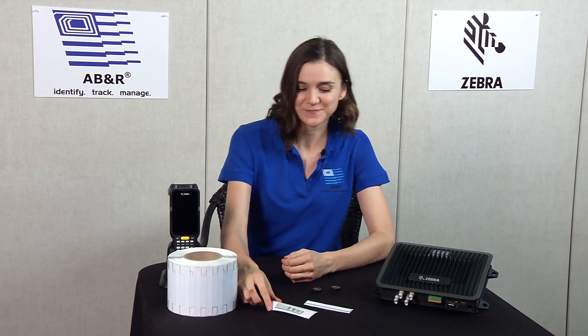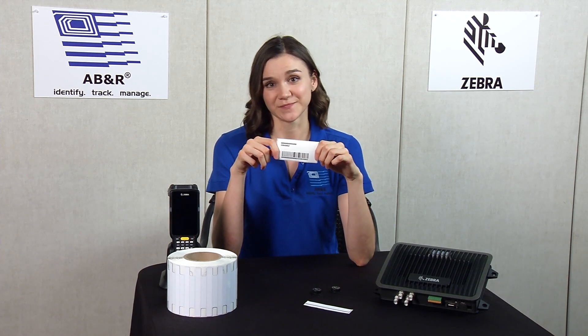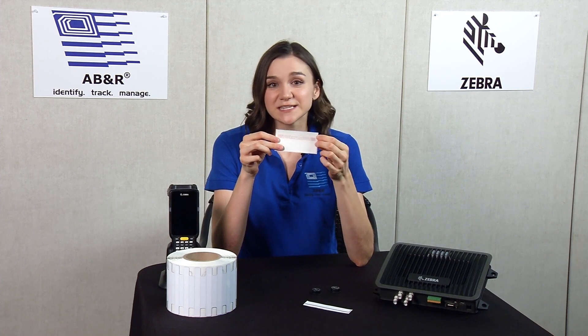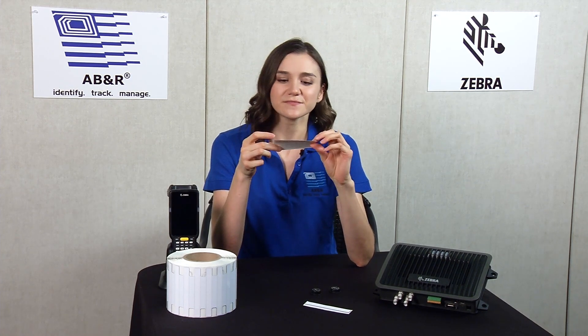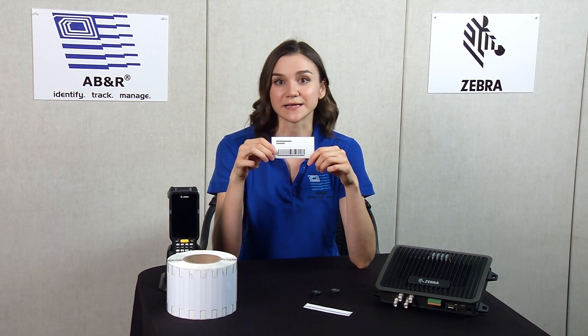The difference comes in their creation method and their application. RFID labels, like this one, are encoded by an RFID printer. On the inside, they have a tag inlay, which is a printed antenna and a little chip. These tend to be less durable, so the best place to use them is in a controlled environment on something like a box.